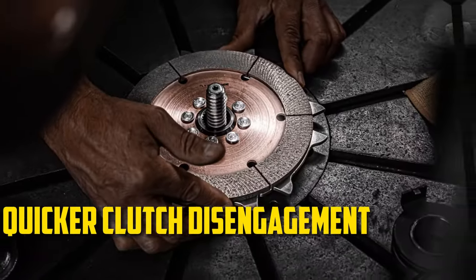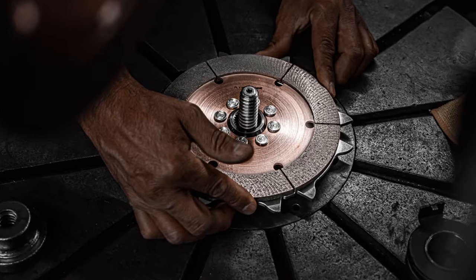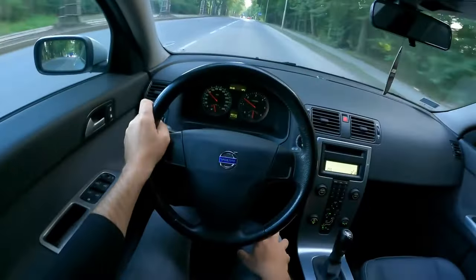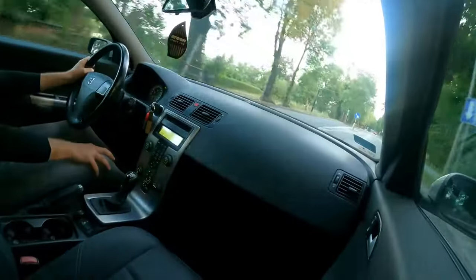Quicker Clutch Disengagement. When the clutch operates as intended, the engine and drive wheels can be disconnected after one to two inches of clutch pedal depressing. The clutch may be slipping if you start to notice a change in this operation. Even if the clutch pedal barely moves down an inch, the engine might disengage. Even putting your foot down halfway on the pedal could cause the engine to disengage, which would make driving even more problematic.